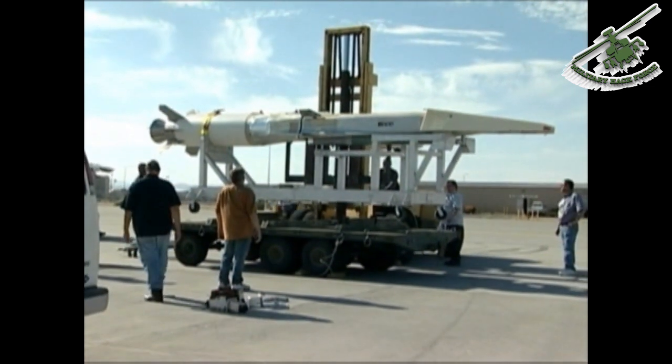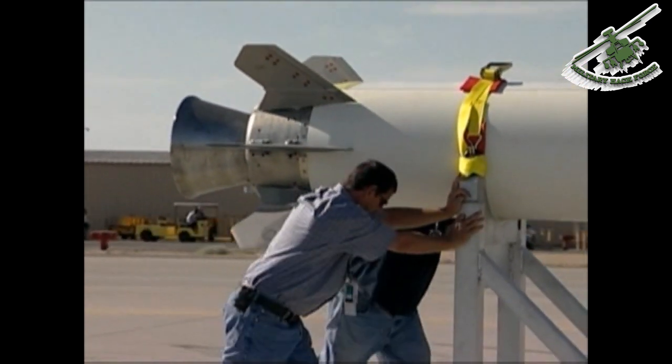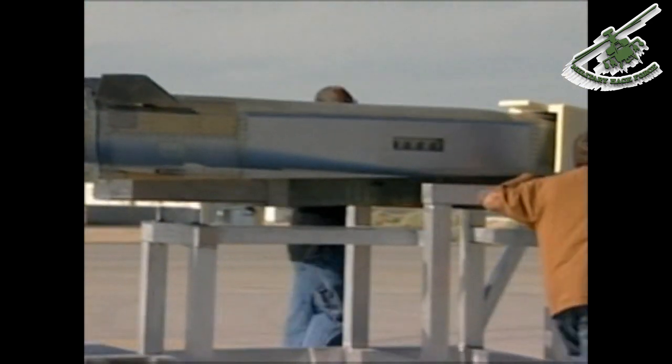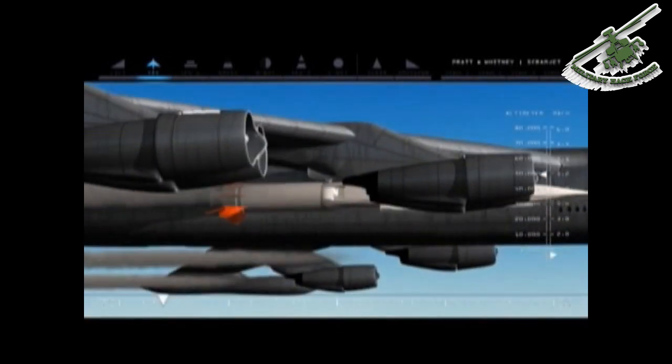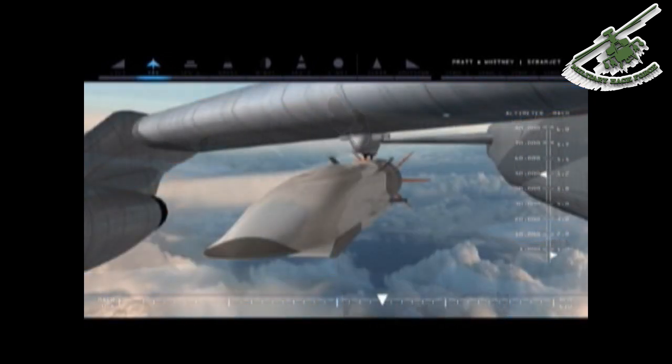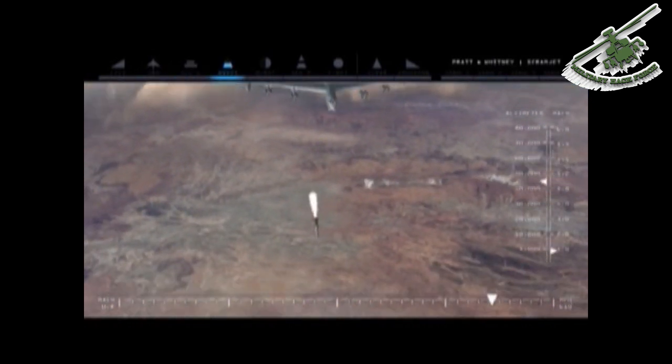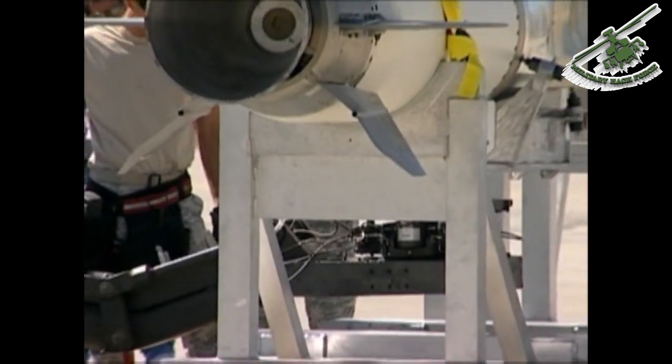The hypersonic combined test force at Edwards is gearing up for the first flight of the X-51A WaveRider flight test vehicle in the spring of 2010. The X-51A WaveRider will be launched from a B-52 at 50,000 feet over the Pacific Ocean. The vehicle will drop away, be accelerated by a solid rocket booster up to about Mach 4.5, at which time the solid rocket booster will drop away and the engine will ignite and further accelerate the vehicle up to Mach 6.